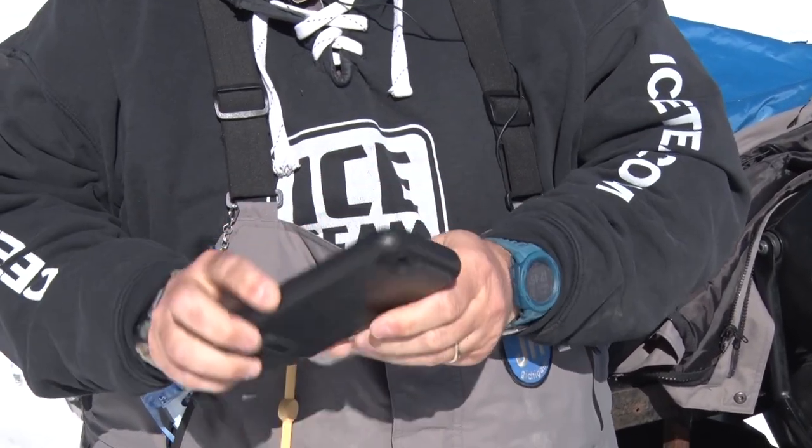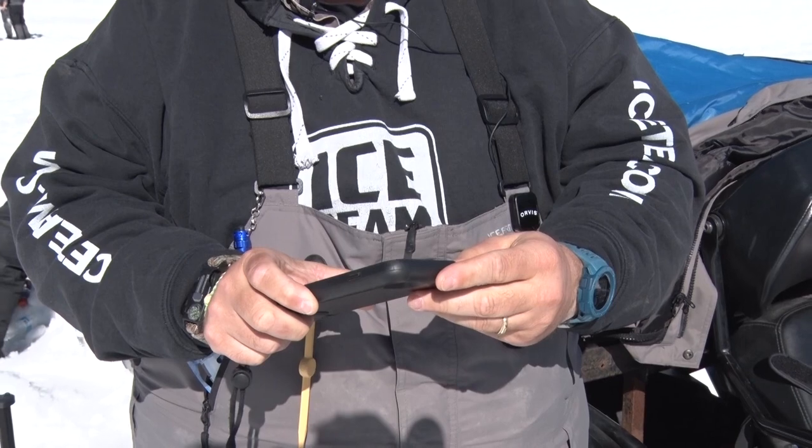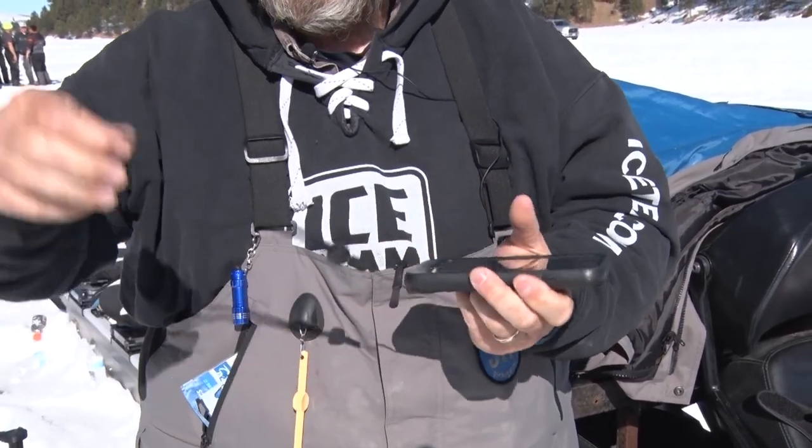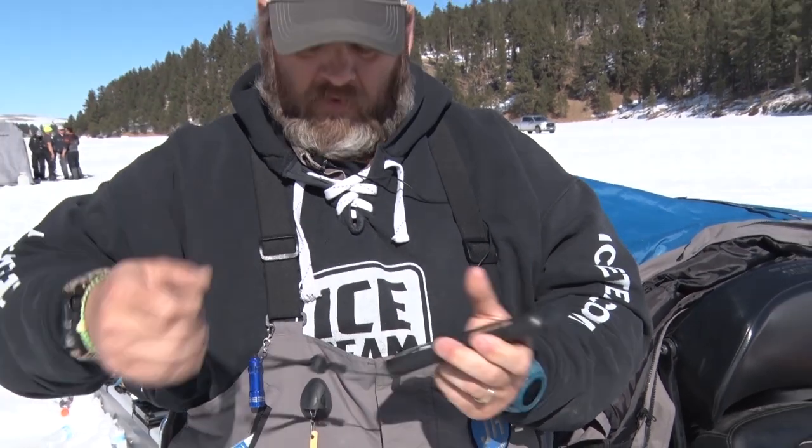First, you want to get a nice waterproof case, so that if you do lose it down the hole, it'll keep the phone alive at least for a while until you can try and retrieve it. I also always put a lanyard on. I keep my phone in my tunnel pocket in my hoodie. First thing I do before I pull that phone out is slip my wrist through the lanyard, then I can pull it out. That way, even if I lose it, it's not going to fall down the hole.